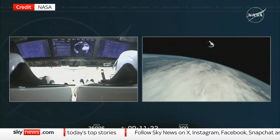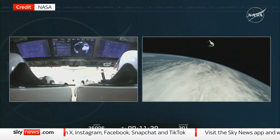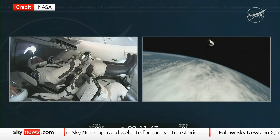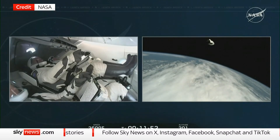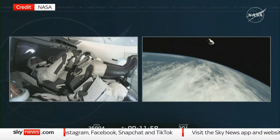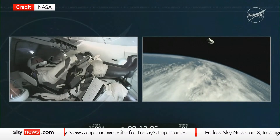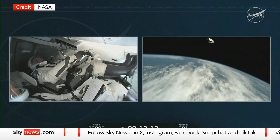Thank you very much for everything. Thank you, Kimya-san. Thank you very much. And thank you very much, Roscosmos, SpaceX, and NASA for this unique opportunity to be here with my great crew.